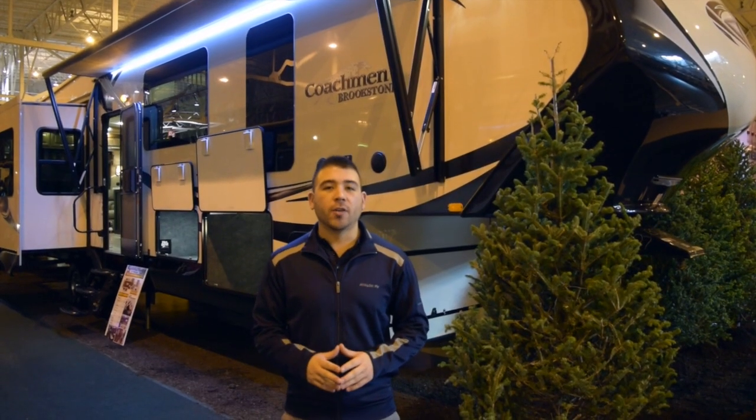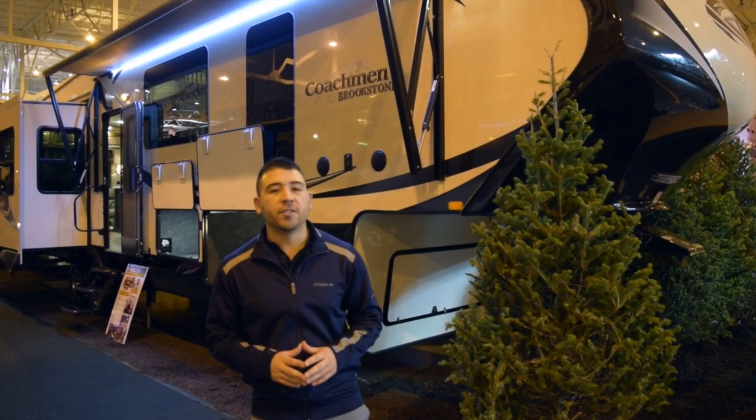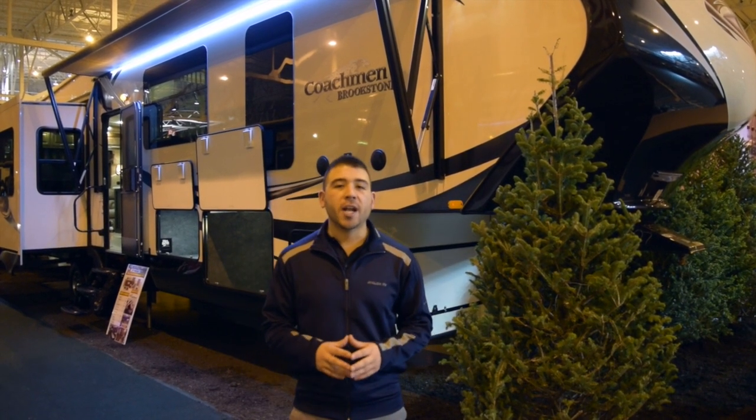Hey, what's going on guys, Chris here at Avalon RV Center. Today I'm going to give you a video walkthrough of the 2015 Coachman Brookstone 395 RL.